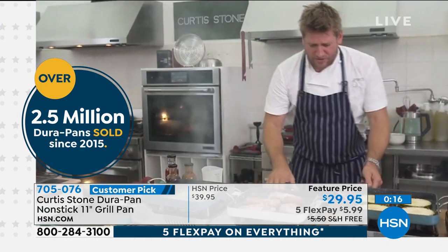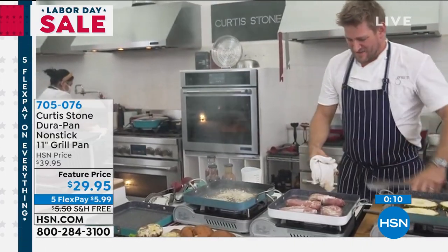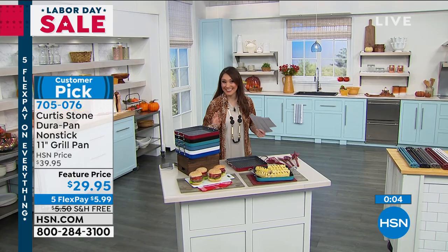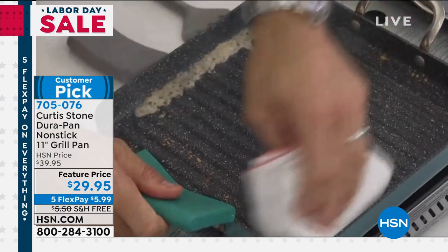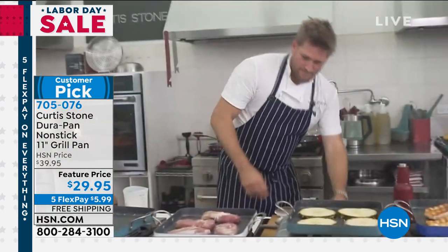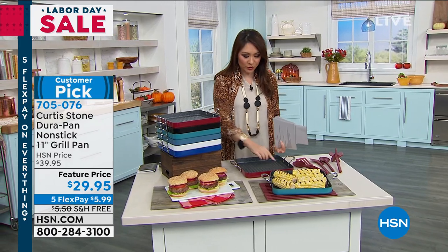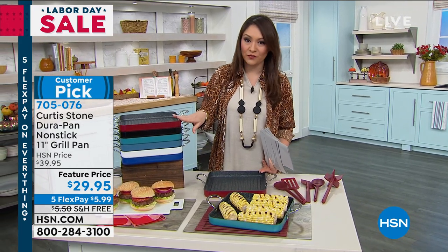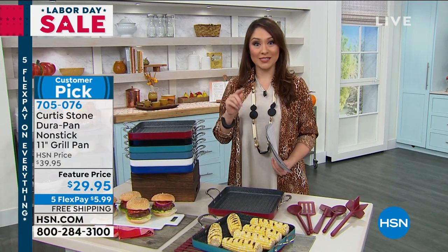Look at the cheeseburgers I just cooked and the intense heat in this pan. This is why two and a half million people have fallen in love with the DuraPan — you can just wipe it clean. Watch: Parmesan cheese, I'm going to burn that cheese on there, and it will still just wipe out. You would normally never do that in a pan. Watch it turn black. I've got a towel — I literally wiped that cheese out. That is the magic of the DuraPan. Under $30 for the 11 inches. Item number is 705076.